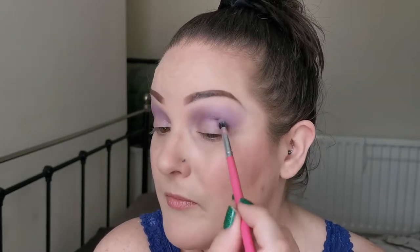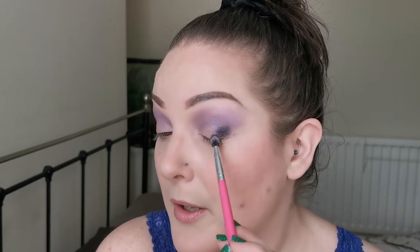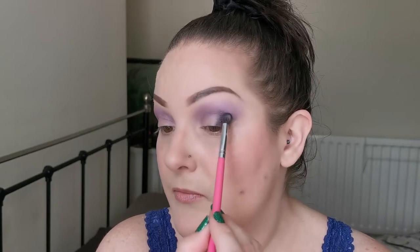For deepening the outer V, I'm going in with Sun Snack. It seems to have a lot of glitter sparkles but is very soft to the touch. I'm pretty sure most of the sparkles will fall off, so I'm being careful since I've already done my base and don't want fallout. It's nice — you do see some sparkles but it's definitely not overpowering. Beautiful!